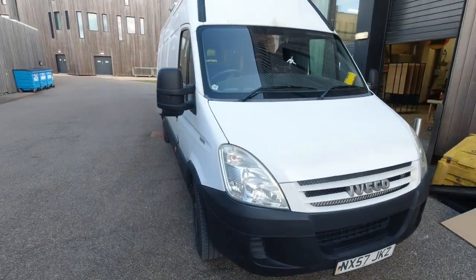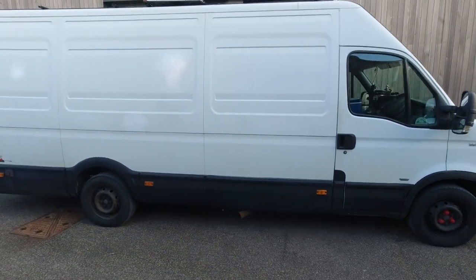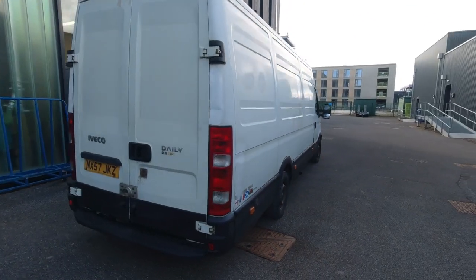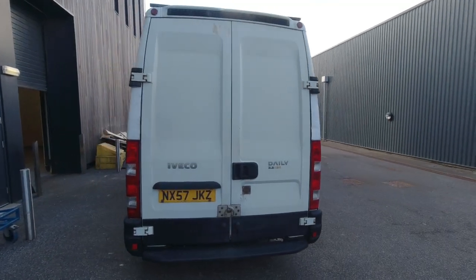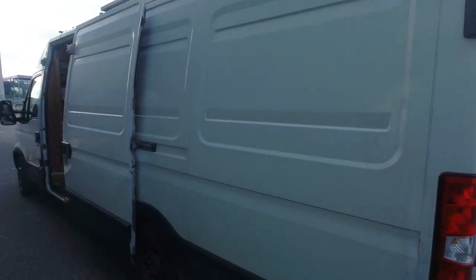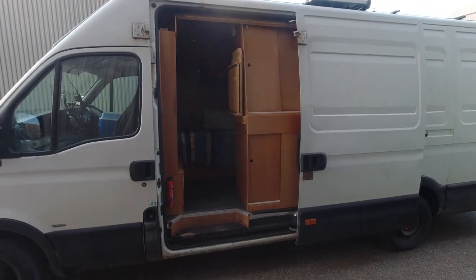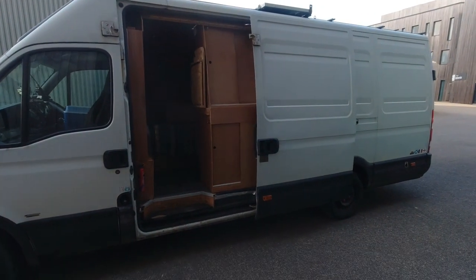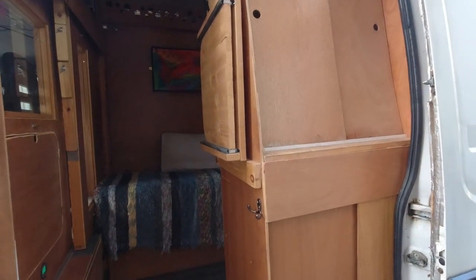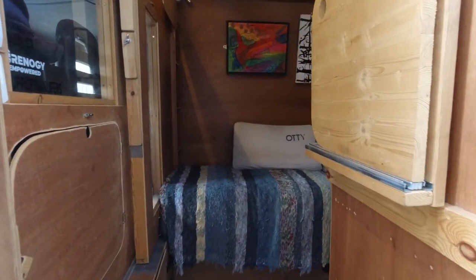So here he is — everybody, meet Neo: a 2008 Iveco Daily, three and a half tonne, long wheelbase, 2.3 litre, 120 brake horsepower. He's been a really good home and a good van to me, even though lately he's had a few problems, but all of those problems have been fixed.